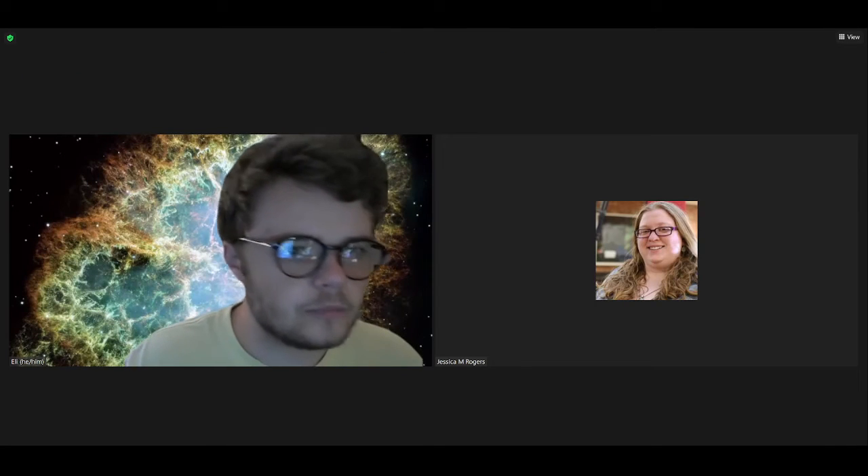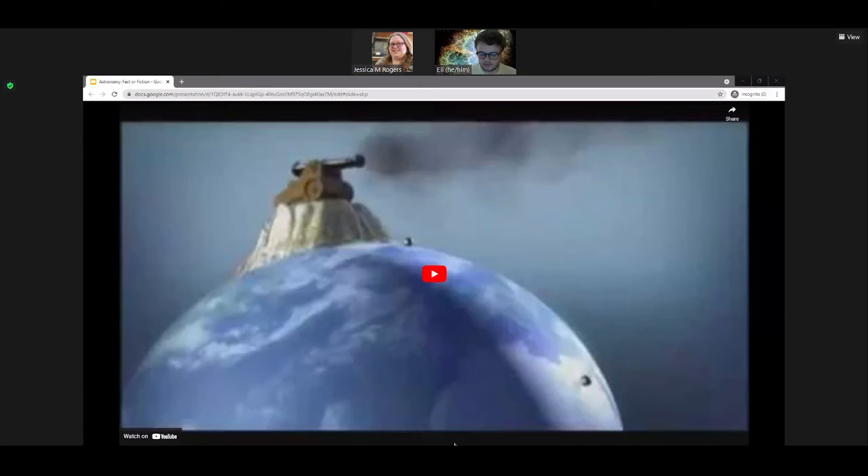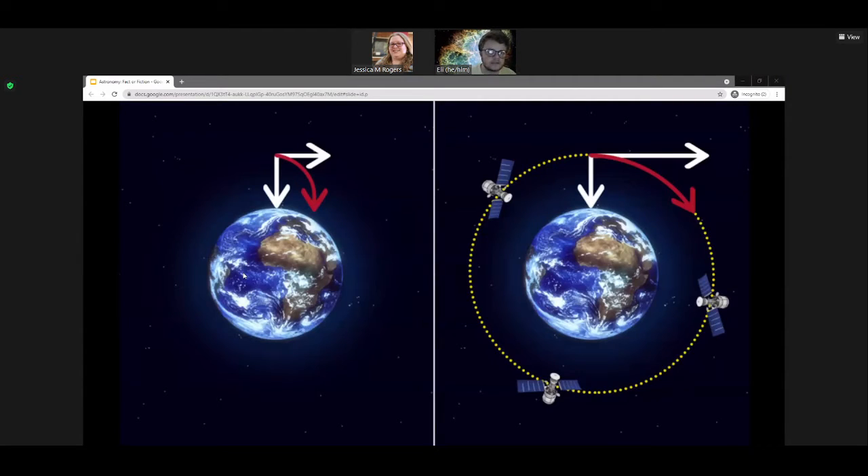The same concepts apply to the International Space Station. Much like the cannonball or a satellite, objects in orbit can best be described as falling toward the Earth, but moving at a speed such that their falling causes them to curve around the Earth as they fall. The combination of that forward momentum and gravity pulling it downward pulls it into a circular, stable orbit around the Earth.